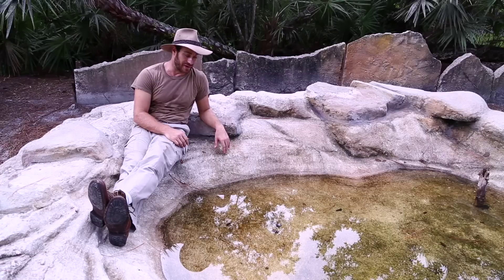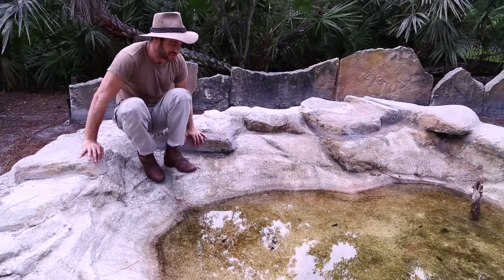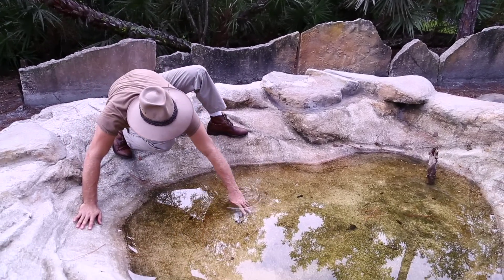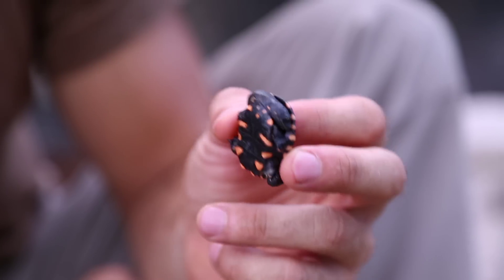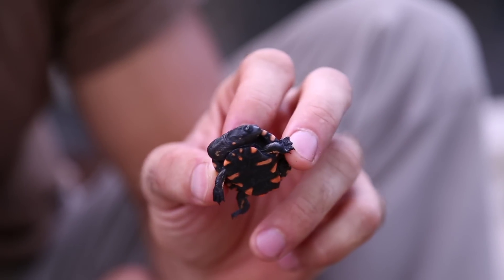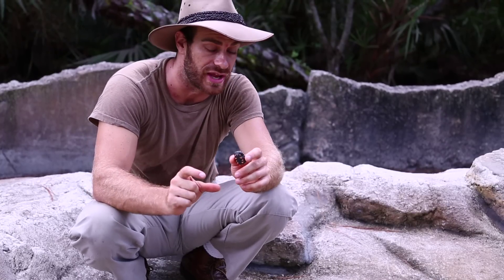I've named them Jekyll and Hyde because they're both characters. I'm going to get up slowly because they're pretty quick, and we have one right here. Here we go. This is the Eastern Long Neck Turtle. These are a snake neck species of turtle. They're found in Australia.